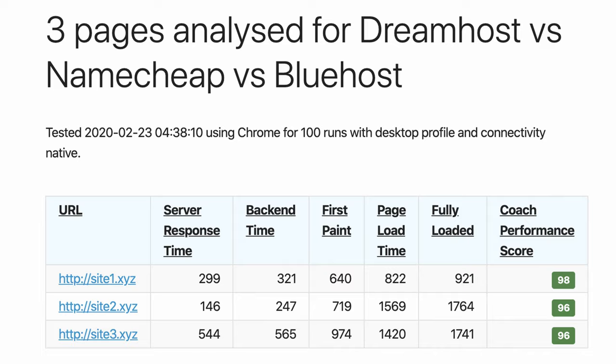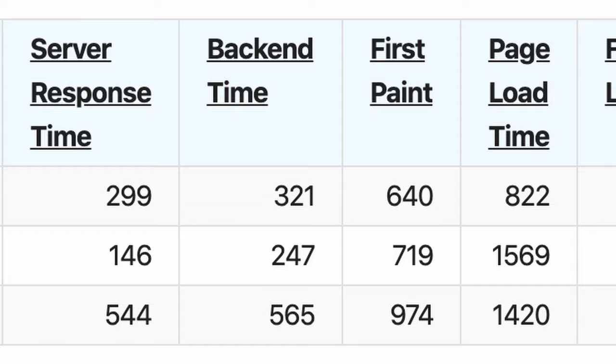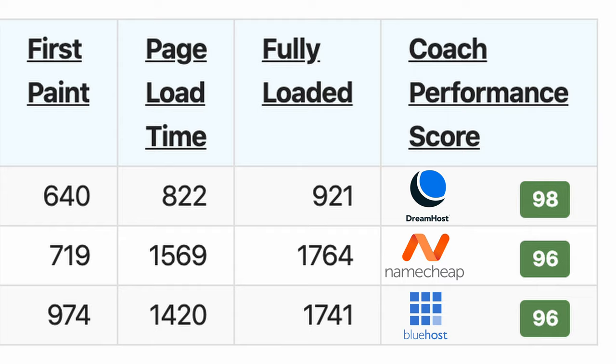However, when you consider the time it takes for the webpage to fully load, the clear winner was DreamHost with an average time of less than one second. So in other words, while Namecheap consistently responds to requests the fastest, it's actually DreamHost who's able to deliver the entire webpage first.